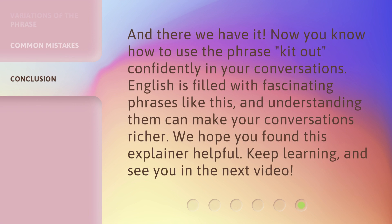And there we have it. Now you know how to use the phrase 'kit out' confidently in your conversations. English is filled with fascinating phrases like this, and understanding them can make your conversations richer. We hope you found this explainer helpful. Keep learning, and see you in the next video.